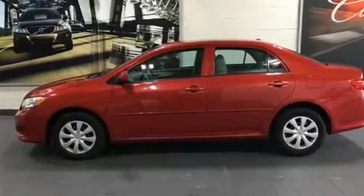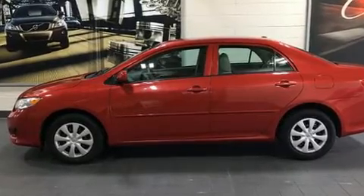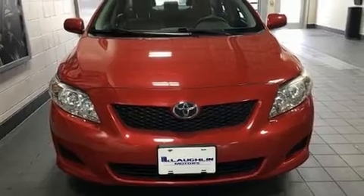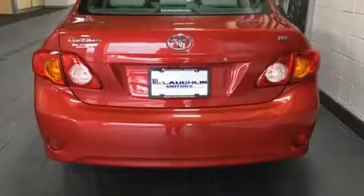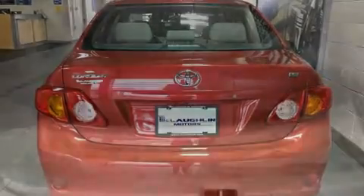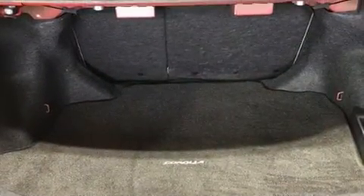You're going to love the 2010 Toyota Corolla. This four-door, five-passenger sedan just recently passed the 50,000 mile mark. It features a front-wheel drive platform, an automatic transmission, and a 1.8 liter four-cylinder engine.